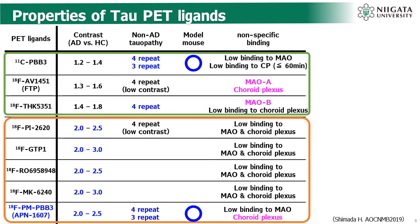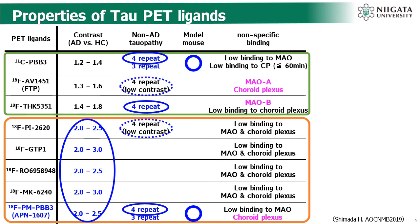This slide shows properties of tau PET ligands. The top three ligands are first-generation tau PET ligands and the rest are second-generation or next-generation tau PET ligands. Second-generation ligands show a wider dynamic range compared with first-generation ones. Each tau PET ligand can bind to tau pathology observed in Alzheimer's disease patients. However, few tau PET ligands can bind to tau pathology observed in 3-repeat or 4-repeat tauopathies such as Pick's disease, PSP, and CBD. Only carbon-11 and Fluor-18 labeled PM-PBB3 can bind to tau pathology in tau transgenic mouse models.